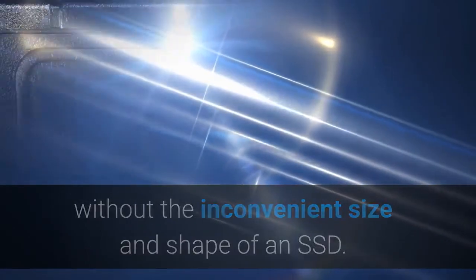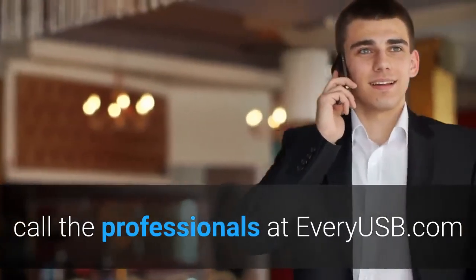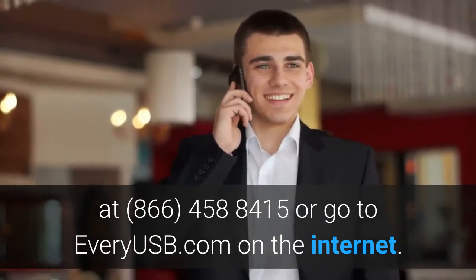To find out more about USBs in Baltimore, Maryland, call the professionals at everyusb.com at 866-458-8415, or visit everyusb.com on the internet.